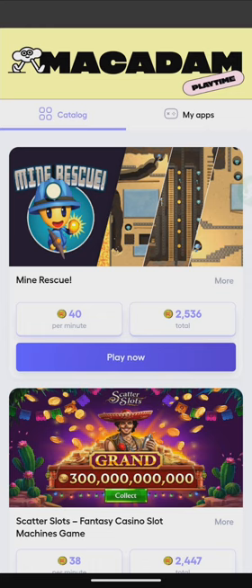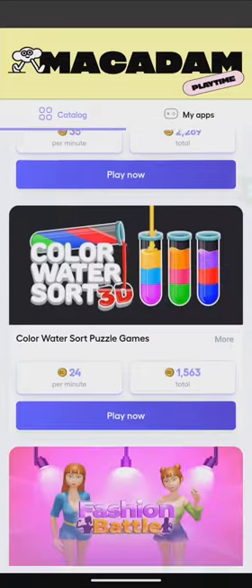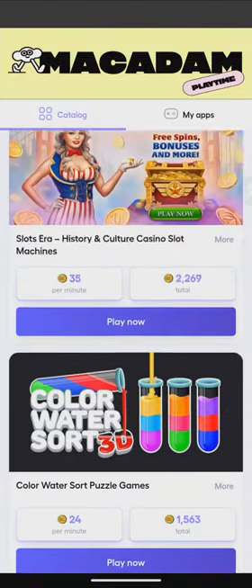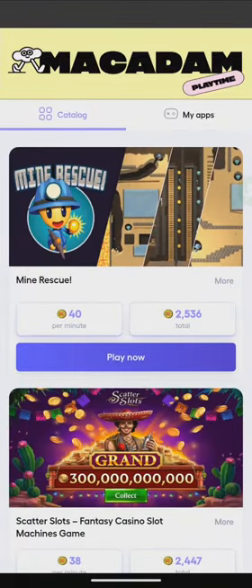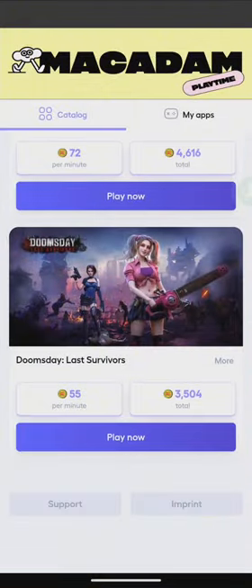Sometimes you can double up the coins and earn more — it's awesome. You can double up the coins as you go. As you can see, there are a lot of games that you can play here in order to earn more.